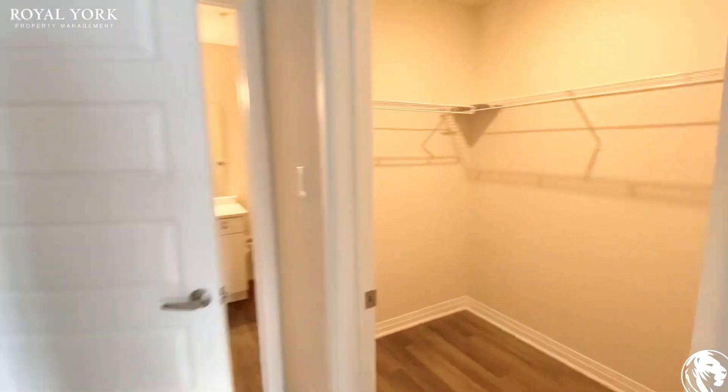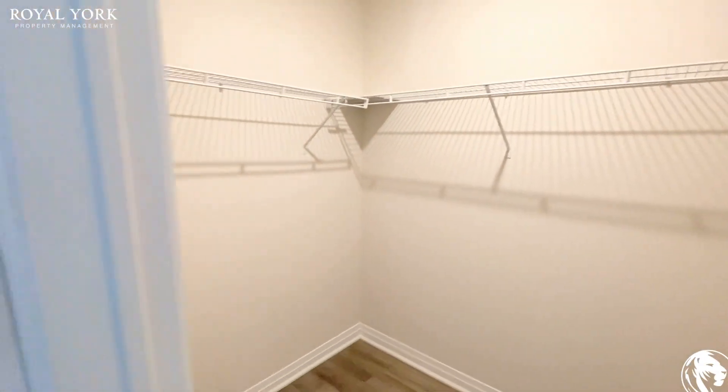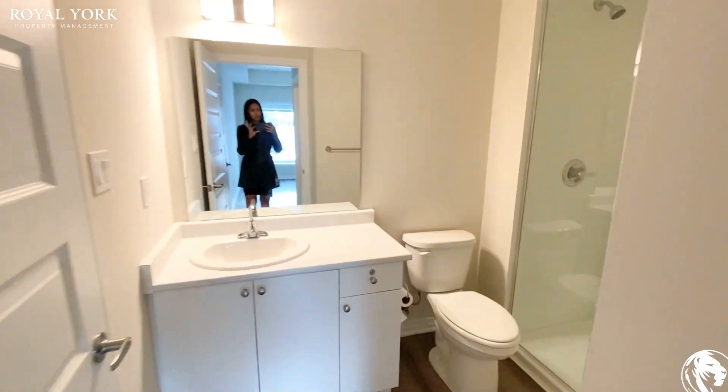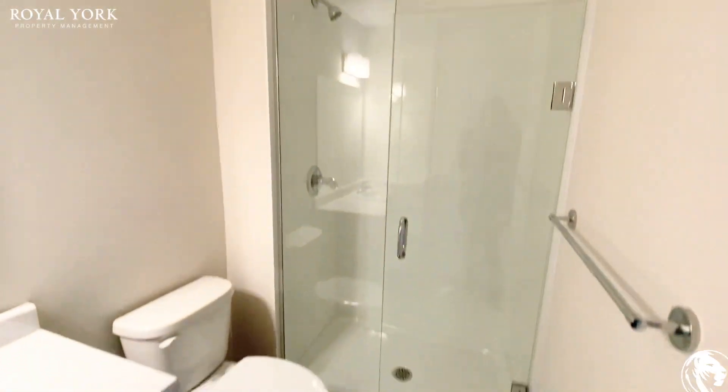The walk-in closet is actually quite massive, I must say. And then you do have an ensuite bathroom in here as well, with a stand-up glass shower.